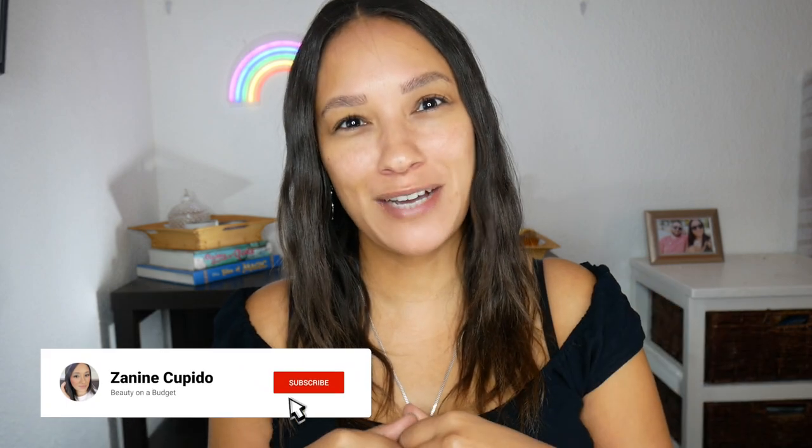Hi everyone and welcome back to my channel. Today we're going to be doing a full face of makeup that my sister picked out for me. So without further ado, let's jump straight in.